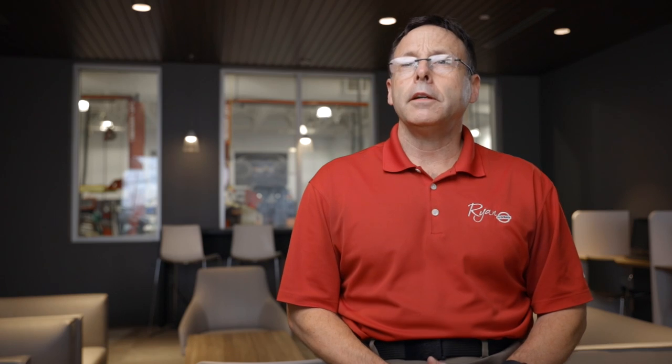Well, if you know Mikey, you know he's kind of a Volkswagen fanatic. I don't think it's possible to know him and not know that about him, because he kind of eats, sleeps, and breathes Volkswagens.